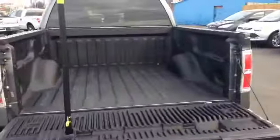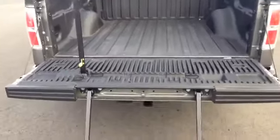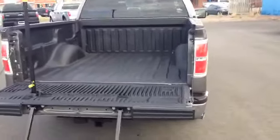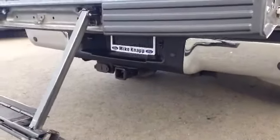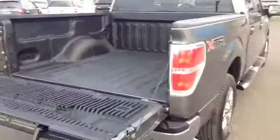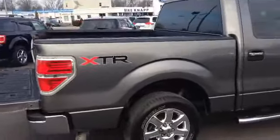A couple of nice things in the bed. First of all, we have a spray-in bed liner — the toughest you can possibly get. And there's this little step here just to make getting in and out of the tailgate really easy. Look underneath — there is also a tow package on here with all the electrical you need. Nice XTR decal there.